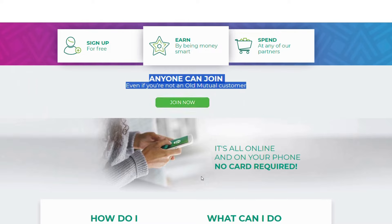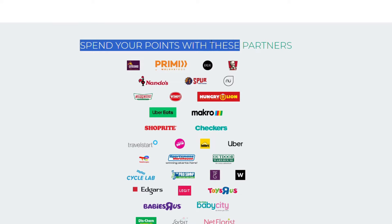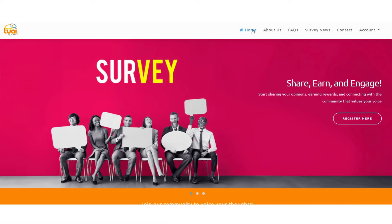You can become a member by clicking the join now button. With Old Mutual Rewards, you can earn points for referring a friend, speaking to an advisor, completing Money University courses, using financial tools and calculators, completing a financial assessment, requesting a credit report, and completing surveys. You can spend your points with partners including Steers, Nando's, Spur, KFC, Wimpy, Uber Eats, Makro, Shoprite, TravelStart, Game, and many more.